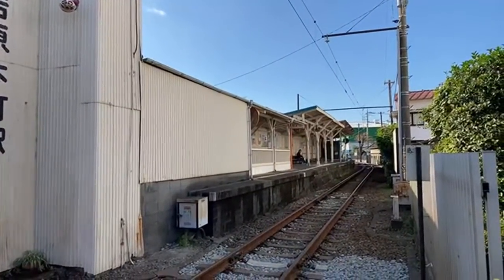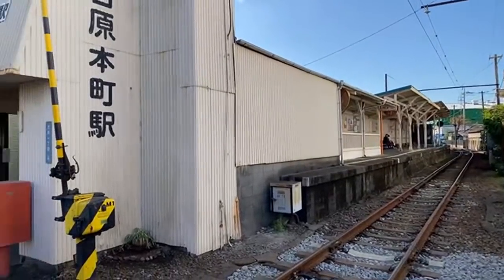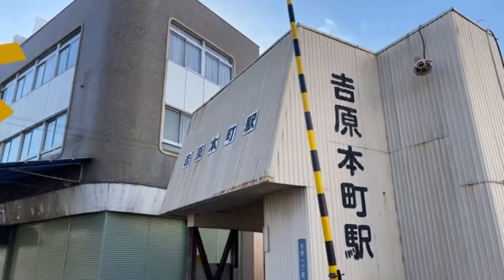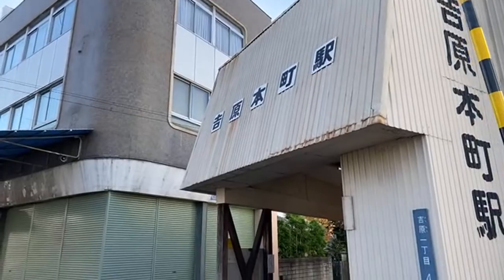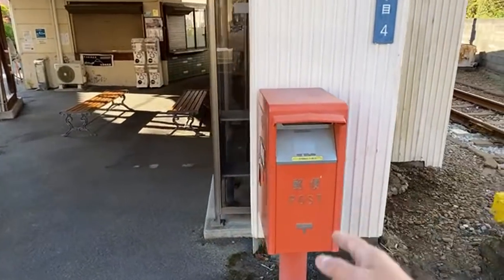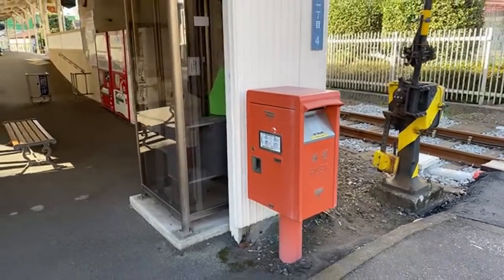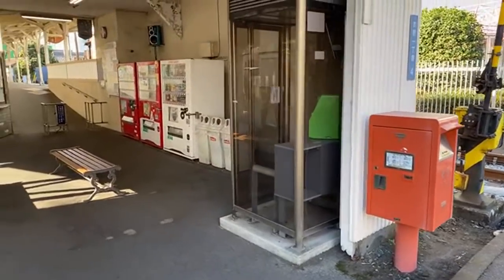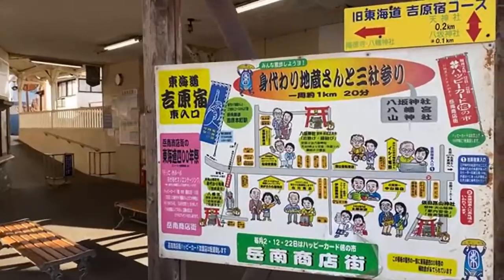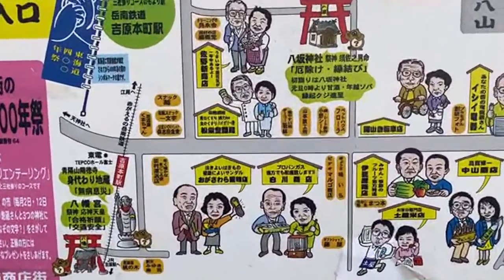Look at this really old station — this is the Yoshiwara Honmachi Station. Look at that little mailbox! By the way, I'm sending the Australian postcards from Fuji City, so maybe you'll have a Fuji postmark on it, which is pretty cool.